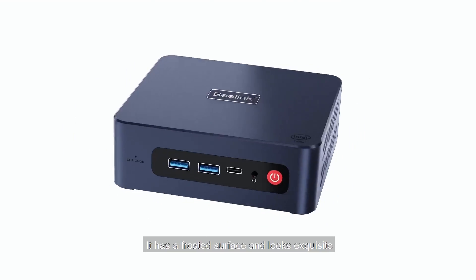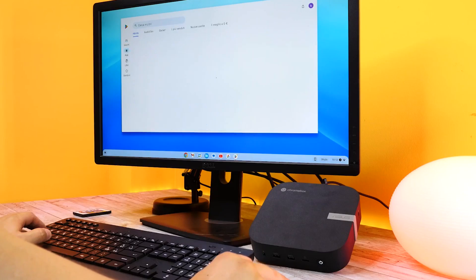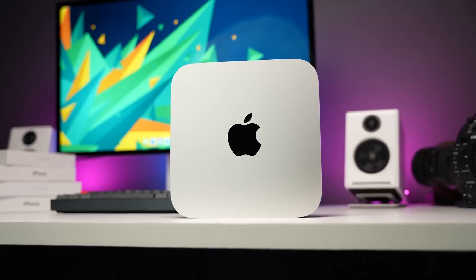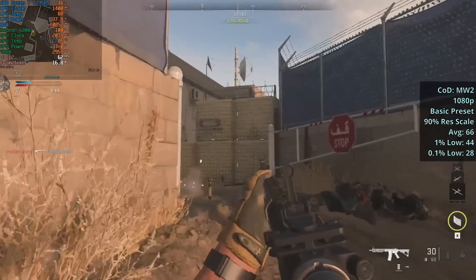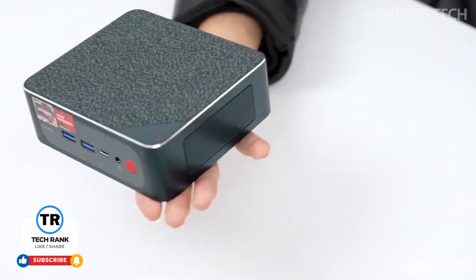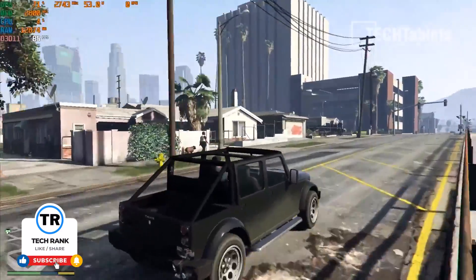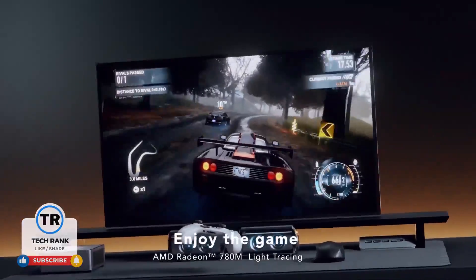That wraps up our review of the top mini PCs of 2024. Whether you're looking for an entry-level workhorse, a versatile Chrome OS machine, or a powerful workstation for professional tasks and gaming, there's something here for everyone. Which one do you think is the best? Let me know in the comments below, and don't forget to like, subscribe, and hit the notification bell to stay up to date on the latest tech deals.